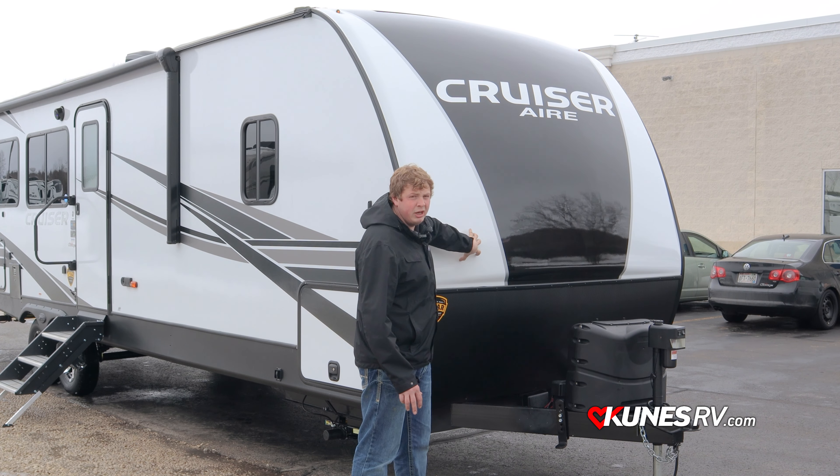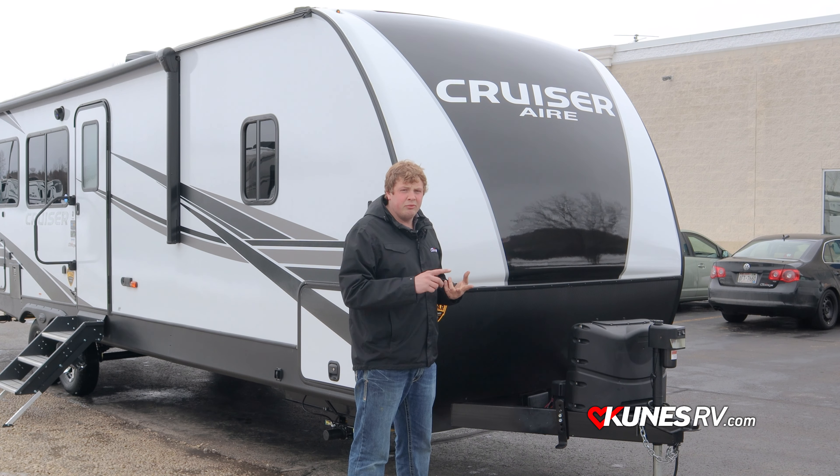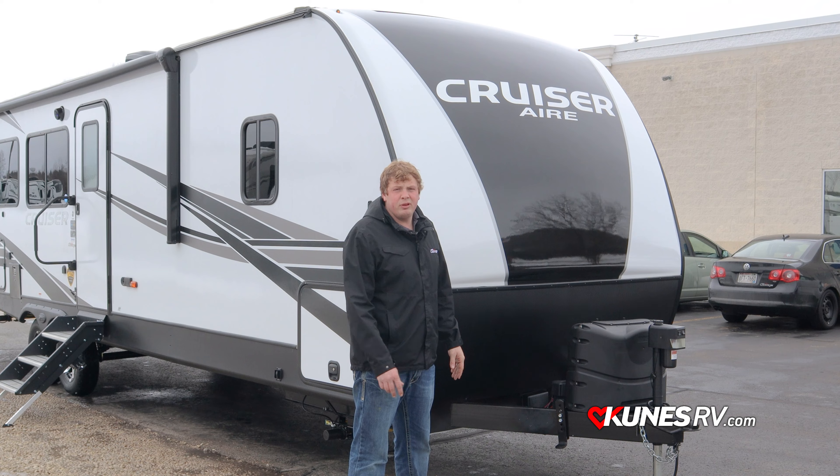This black and white on the front is all painted. The front of the trailer takes the most abuse from sun, road debris, and everything else, so the fiberglass cap is going to hold up and look a lot better for years to come.